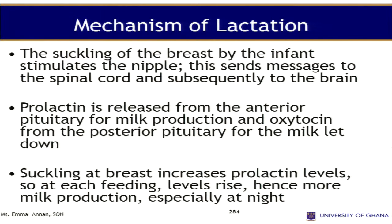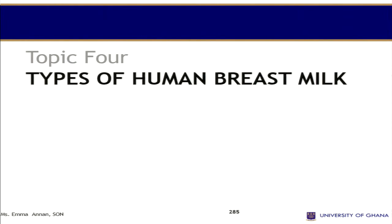Messages are sent to the spinal cord as well as the brain, then prolactin is released from the anterior pituitary gland for milk production. The suckling of the breast increases prolactin levels at each feeding — the level rises and hence more milk is produced.